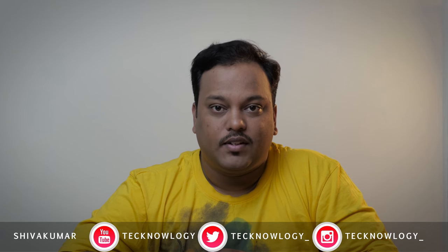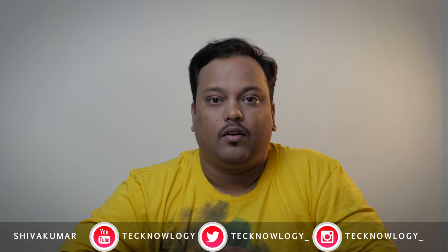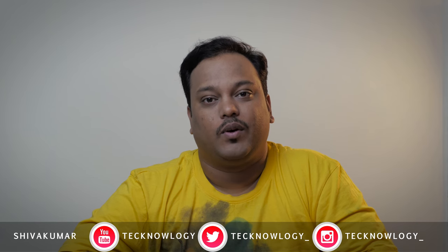That's it for this video. This is Shiv signing off from Technology. If you liked the video, hit the thumbs up button, subscribe if you haven't already, comment if you want to say something, and most importantly, keep smiling. I'll see you guys again in the next one.